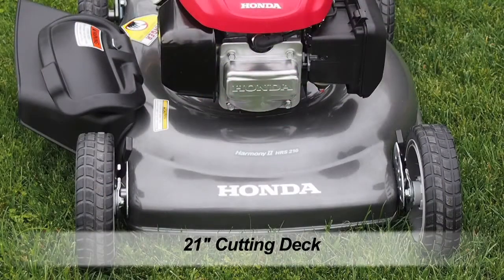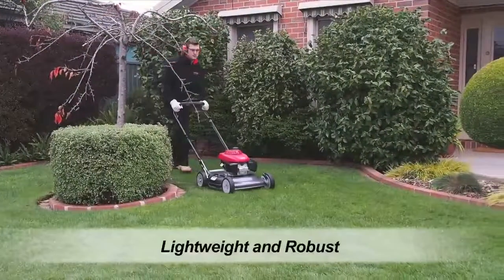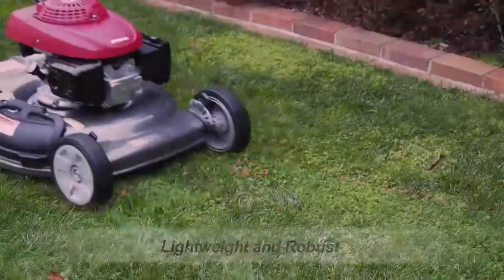It features a durable steel 21-inch cutting deck, which is lightweight and robust enough to handle any hazards you might encounter in your yard.